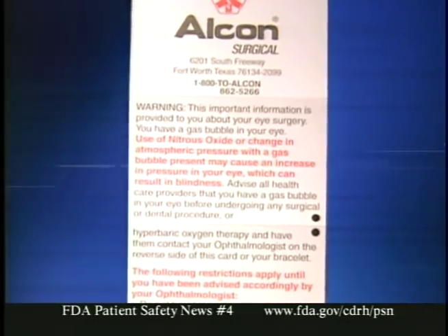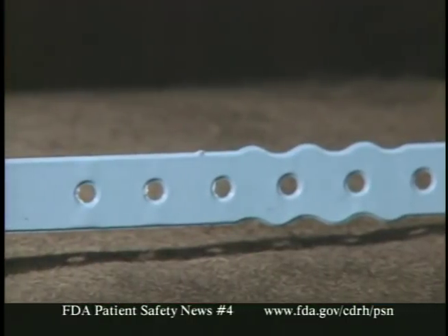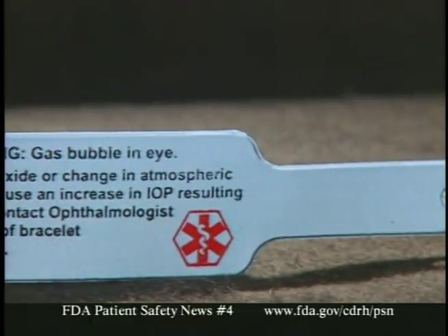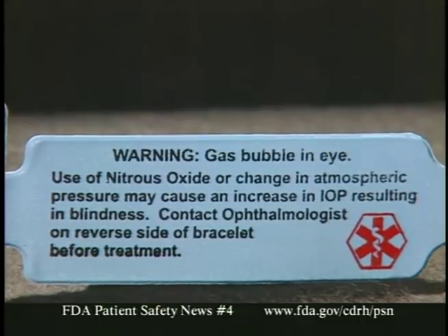To help communicate this warning, you can get special cards to give patients explaining the situation. There's also a bracelet the patient can wear to warn any healthcare provider about not using nitrous oxide. You can get information on how to obtain these materials from our website. And remember, if you use nitrous oxide in your practice, don't administer it to any patient who has one of these gas bubbles in the eye — which means asking patients about previous retinal procedures.